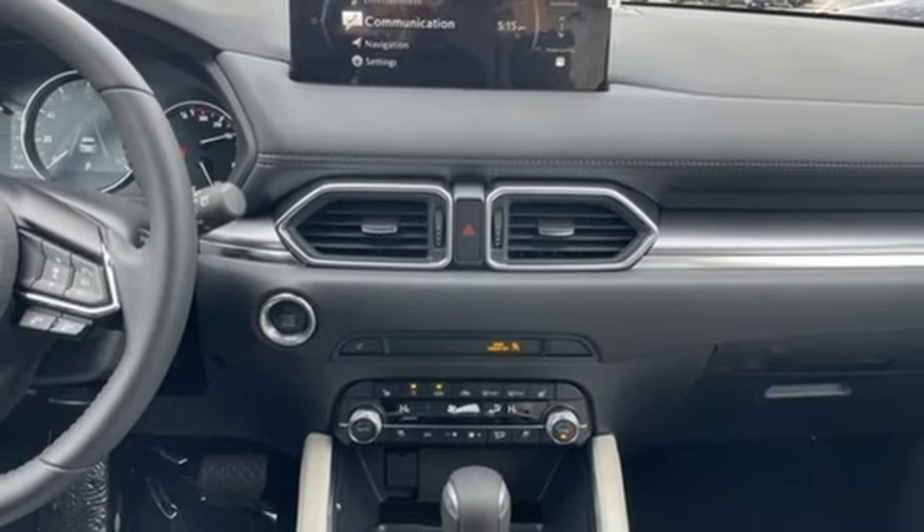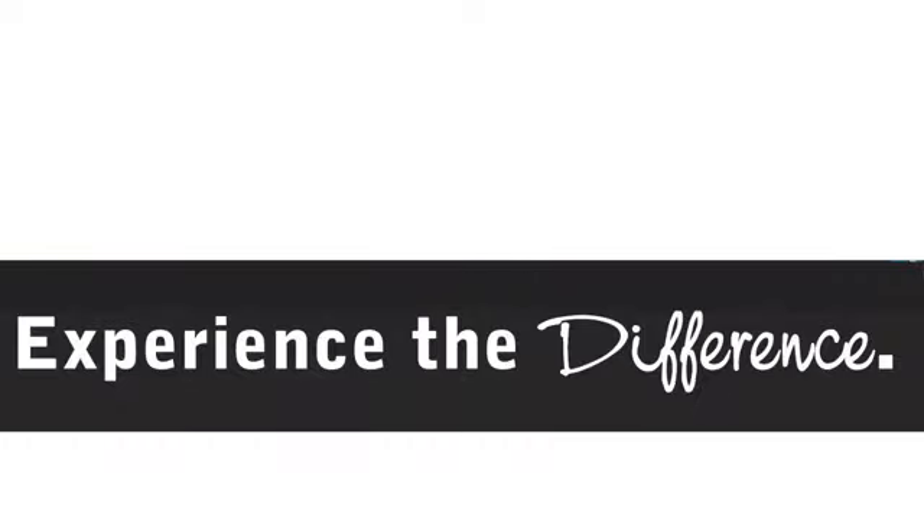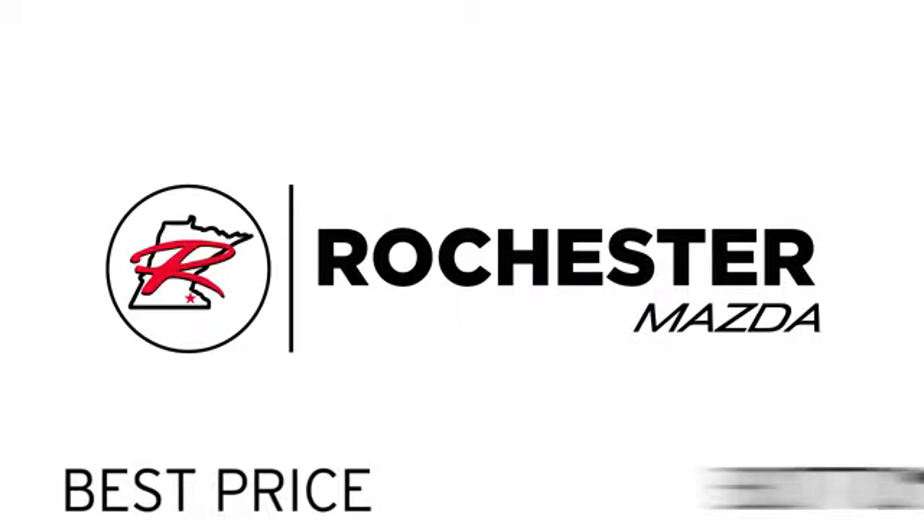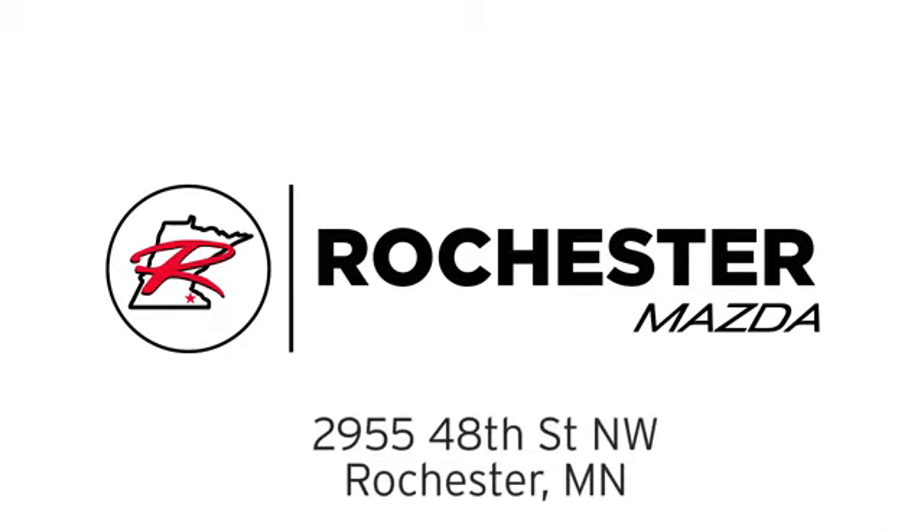Heated and ventilated leather bucket seats. See it for yourself when you take it for a test drive. Experience the difference at Rochester Mazda, where you get our best price. Bottom line, we are conveniently located at 2955 48th Street NW in Rochester, Minnesota.